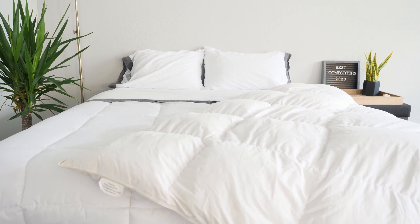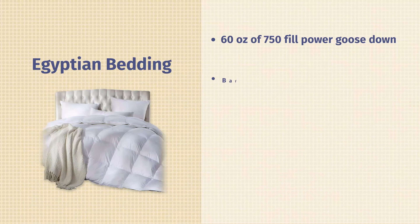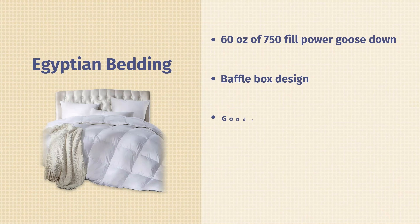I wanted to start with the Egyptian Bedding because a lot of times when people think of a comforter, they're thinking of something really fluffy, something more cloud-like. The Egyptian Bedding is definitely that. It has 60 ounces of 750 fill power goose down, so a very fluffy material, very expansive as well. It also has a baffle box design, meaning it has these cubes within the construction that fill to fully expand. Overall, a very fluffy comforter, very warm and insulating — good for those colder nights.